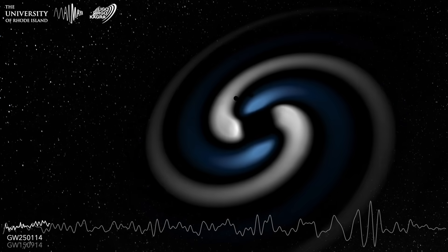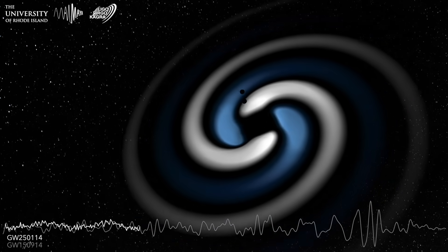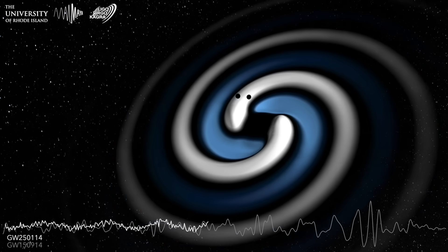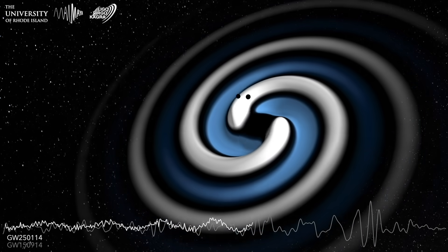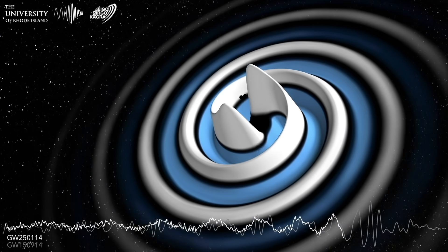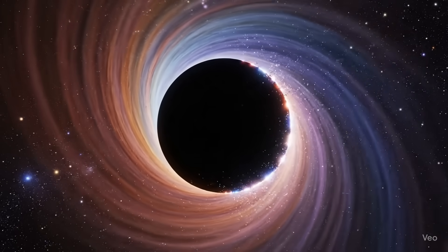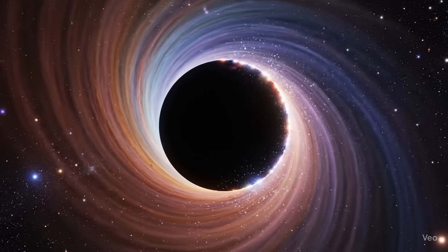Two nearly equal mass black holes, 33.6 and 32.2 times the mass of our sun, spiralled together in a cataclysm almost identical to that first discovery. But this time, physicists could do more than just see the merger. They've confirmed one of Stephen Hawking's most profound ideas, the area theorem, which later inspired his infamous prediction of Hawking radiation.